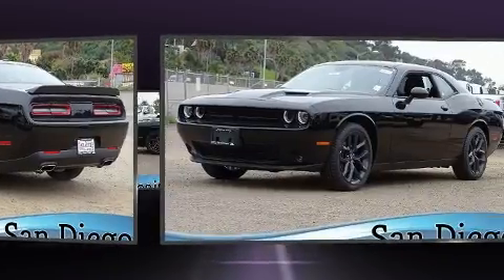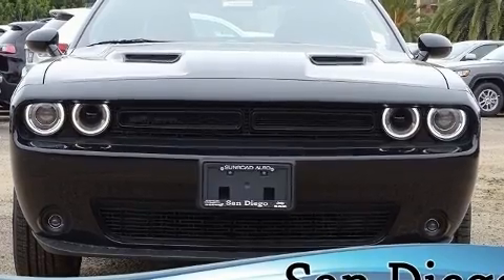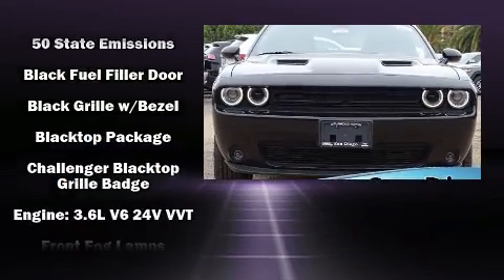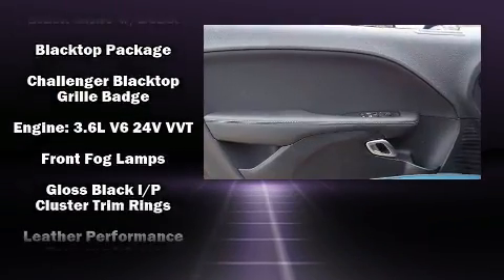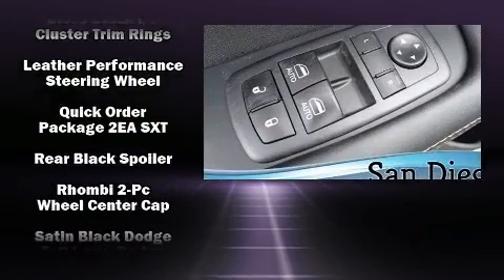Dodge prioritized practicality, efficiency, and style by including variably intermittent wipers, a trip computer, an automatic dimming rear-view mirror, front fog lights, power door mirrors and heated door mirrors, and more.